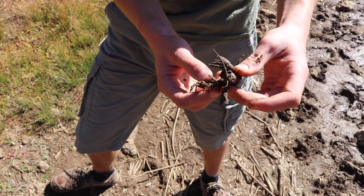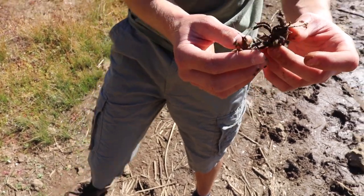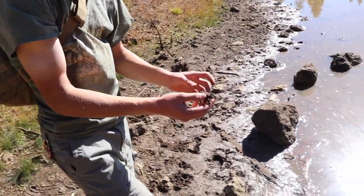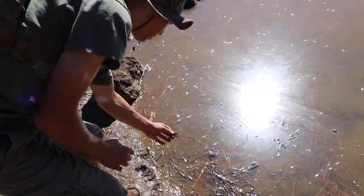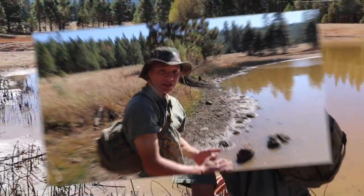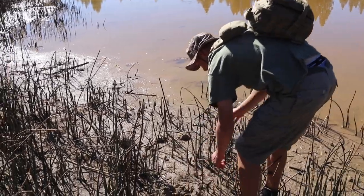I'm gonna put these guys back in the water. He's pinching the other one. I don't think it'd be safe for me to try to put them back under there because I'm actually squishing the rocks. I'm gonna put them in the water — not letting go of his friend. There you go. Let's see if we can find something else.